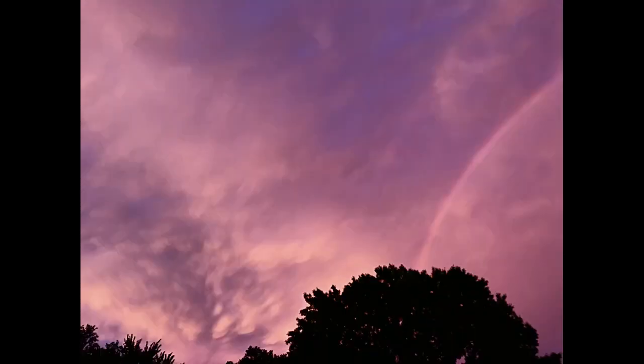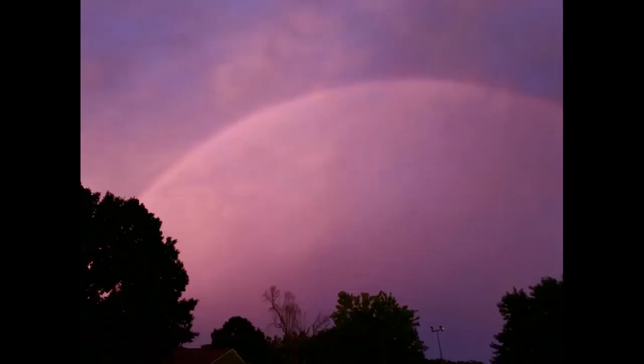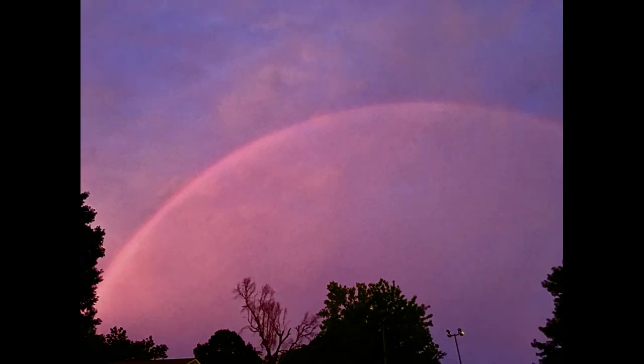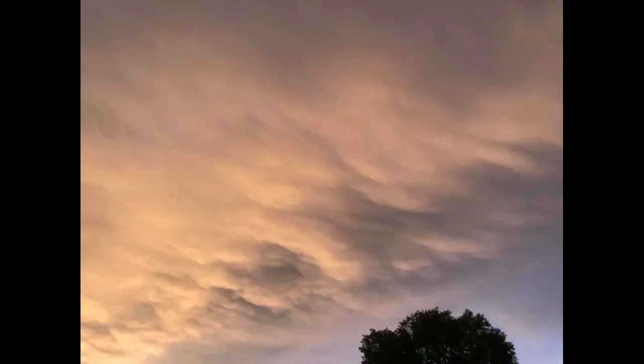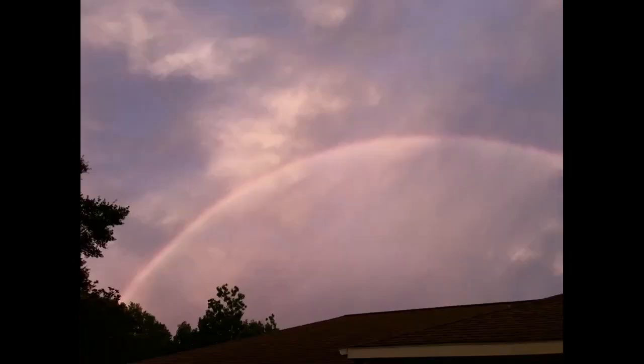I'll get the date and put that in the comments. I'm pretty sure this wasn't in February — it was just out of the blue. Just purple, pink, gold — lots of colors as the sun started to set. I appreciate you guys watching, and stay tuned. I've got more on the way.